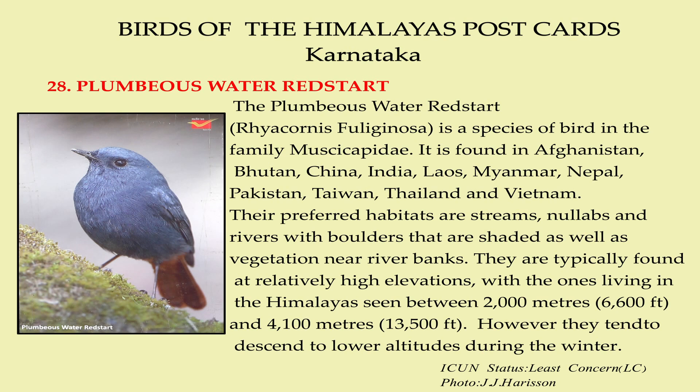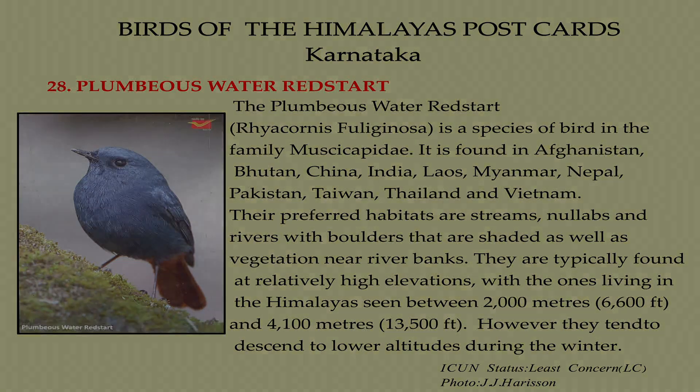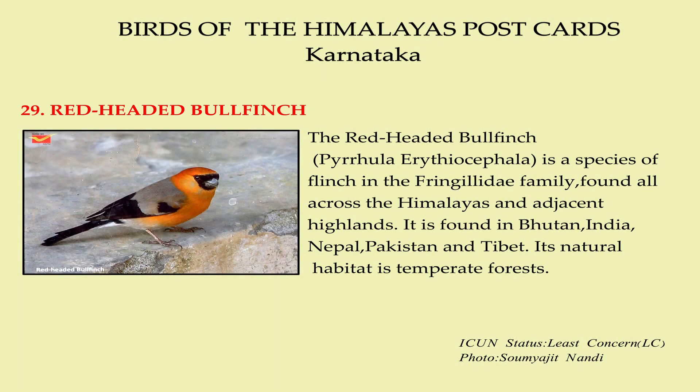The preferred habitats are streams and rivers with boulders that are shaded, as well as vegetation near river banks. They are typically found at relatively high elevations, including those living in the Himalayas. However, they tend to descend to lower altitudes during the winter.